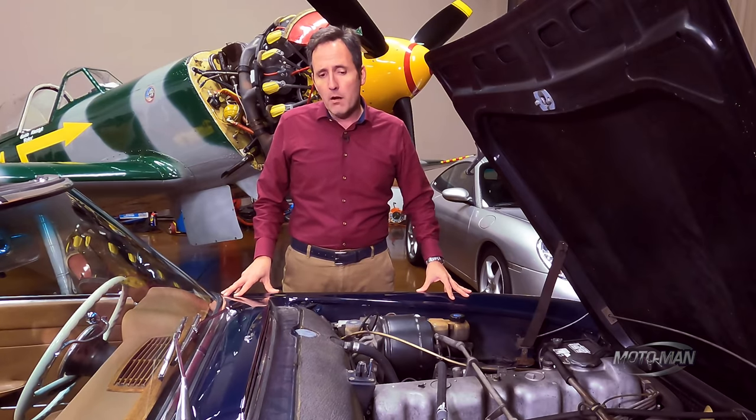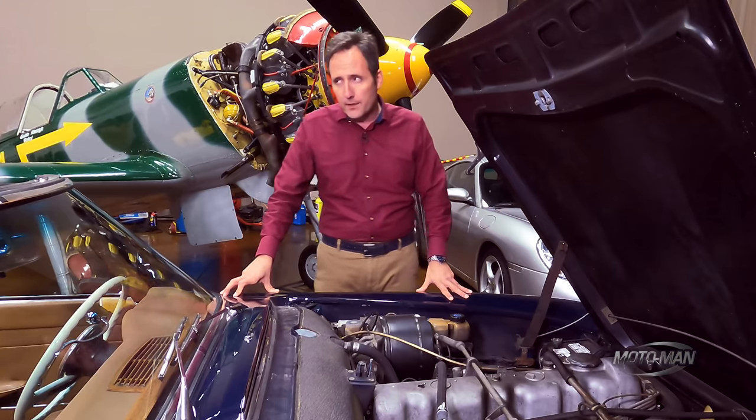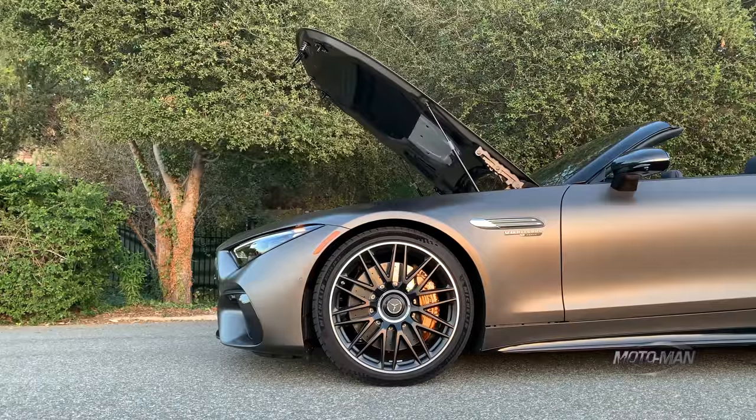Then there are the performance figures, which are very interesting for a car of this size. Zero to 60: 3.5 seconds. VMAX: 196 miles an hour.